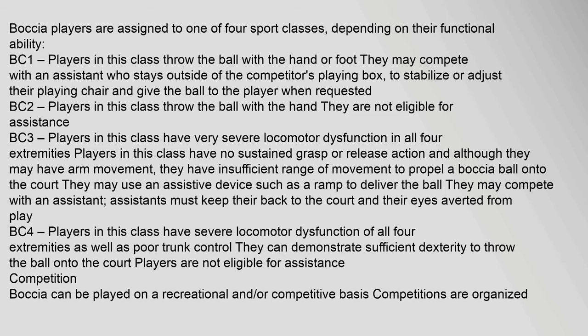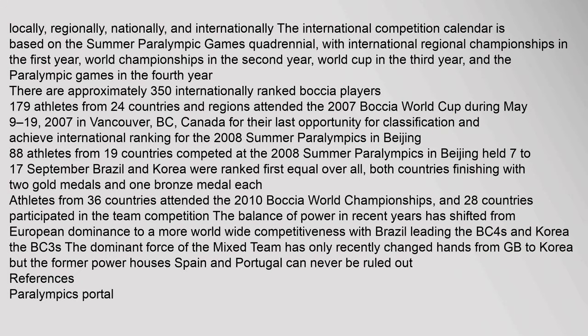Boccia can be played on a recreational or competitive basis. Competitions are organized locally, regionally, nationally, and internationally. The international competition calendar is based on the Summer Paralympic Games quadrennial, with international regional championships in the first year, world championships in the second year, the World Cup in the third year, and the Paralympic Games in the fourth year. There are approximately 350 internationally ranked boccia players.